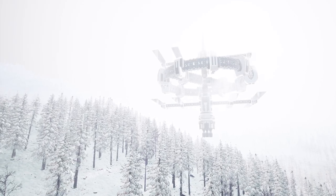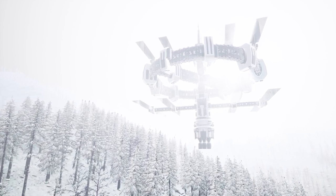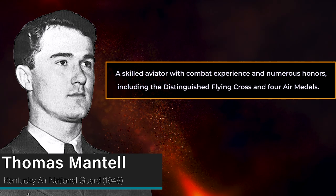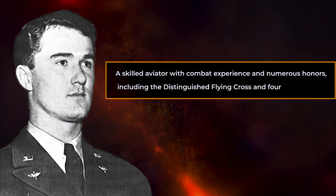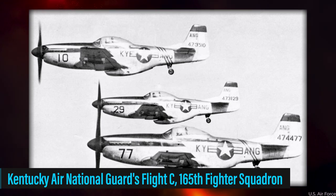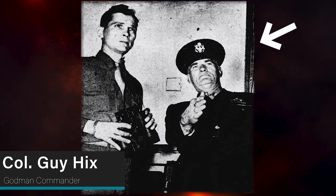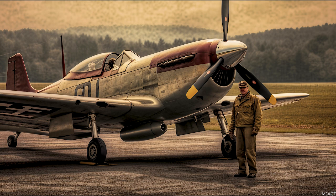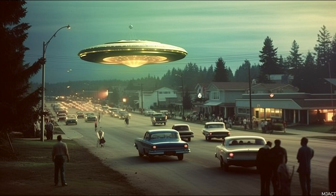All of these supposed encounters had seemingly innocent explanations, but the next encounter is one that remains unsolved and hotly debated to this day. On January 7th, 1948, Thomas Mantell, a skilled aviator with combat experience and numerous honors — including the Distinguished Flying Cross and four Air Medals — was leading a flight of three other pilots from the Kentucky Air National Guard's Flight C, 165th Fighter Squadron, when they received a request from Godman Commander Colonel Guy Hicks to investigate UFO sightings. Hundreds of people in central Kentucky had already reported seeing the UFO by 1:15 pm.